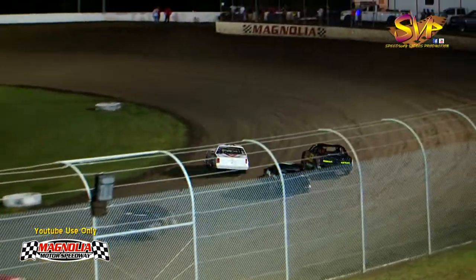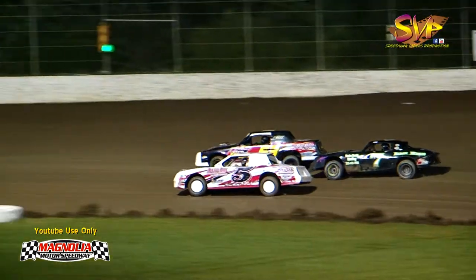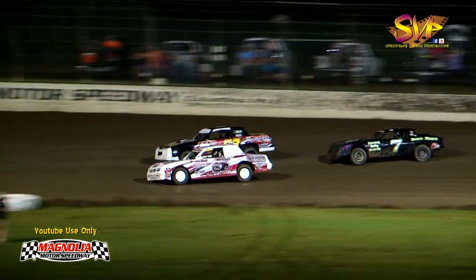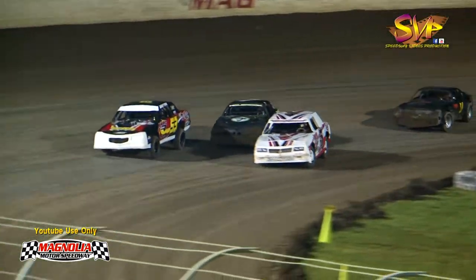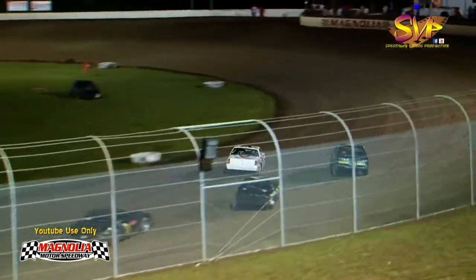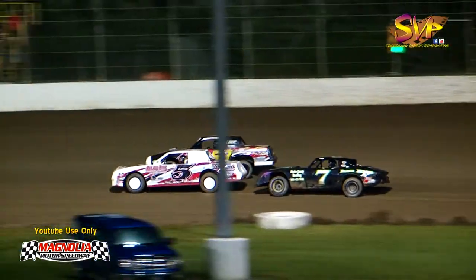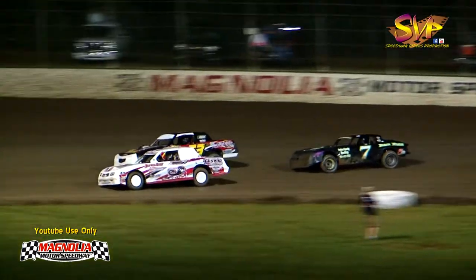Side-by-side for the lead — Scooter Ware by eight-thousandths of a second that time. Good battle for the lead. Six laps down, 14 to go, and it's still Scooter Ware. Logan Lux right there behind him.